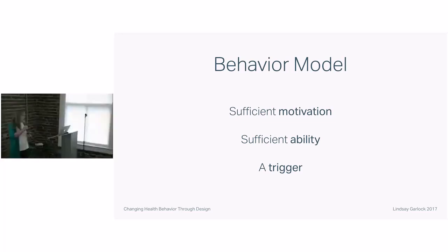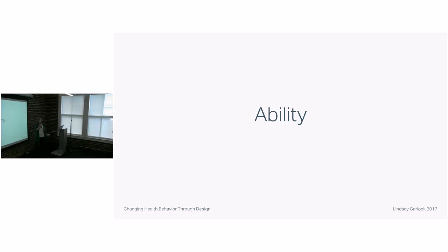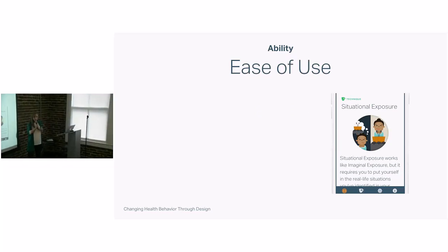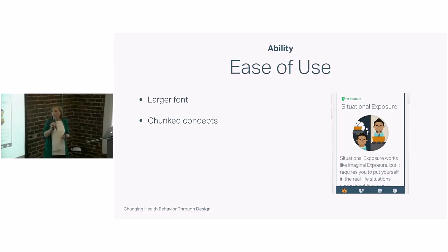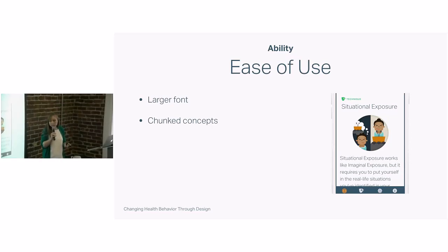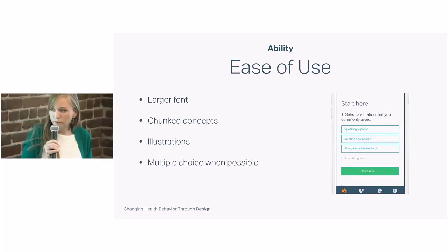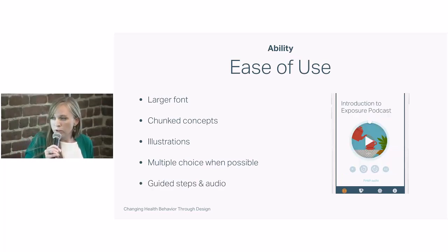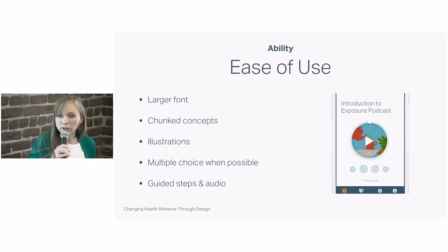I'm going to break down exposure therapy according to these three areas, starting with the user's ability. We want the app feeling as easy to use as possible so the user feels like they can actually go through it. We use a combination of large font, chunk concepts into smaller concepts so they're more easily understandable, sprinkle illustrations throughout to keep users' interest, use multiple-choice questions whenever possible, and guide users through guided steps, guided concepts, and audio guidance when we can.